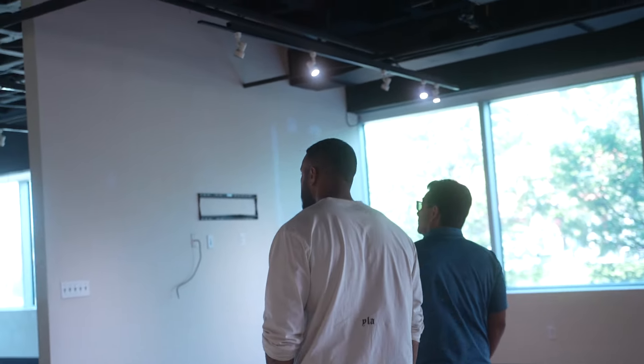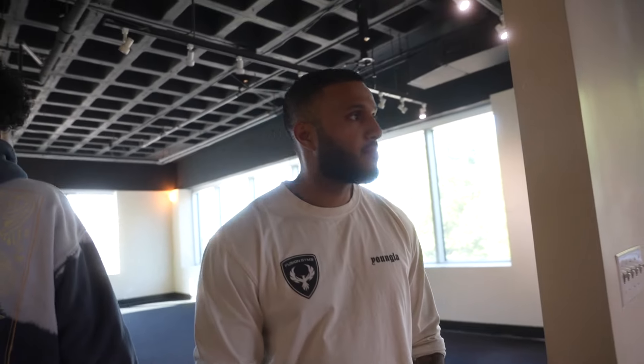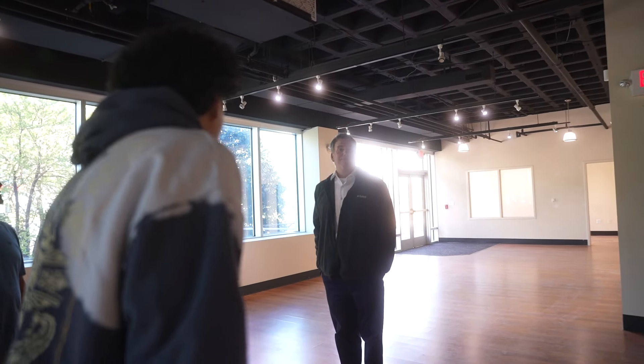Is there any one large tenant in this building? Pep Boys — it's on the fourth floor, the entire floor. It's the headquarters. So this is a consistent ceiling height around — fourteen feet.